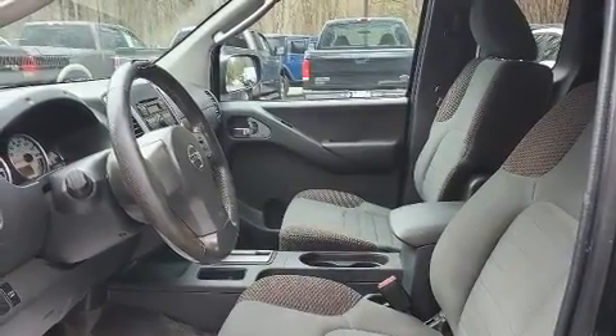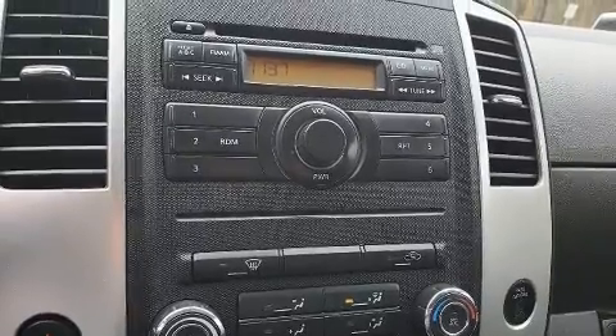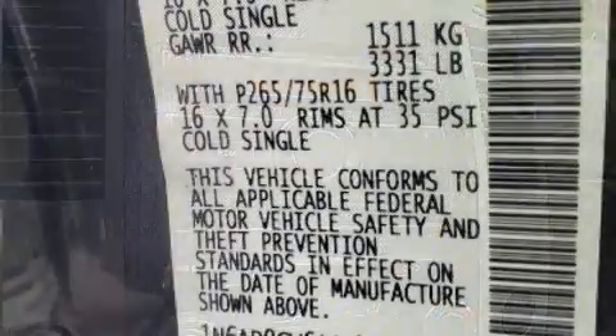Nissan infused the interior with top-shelf amenities such as a tachometer, variably intermittent wipers, a rear-step bumper, and much more.